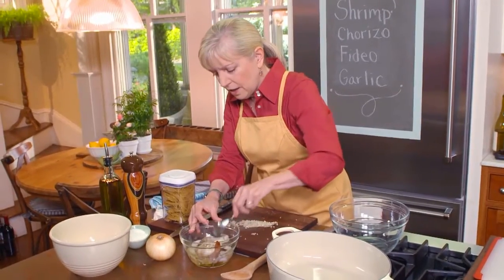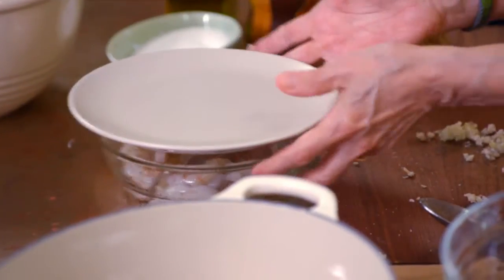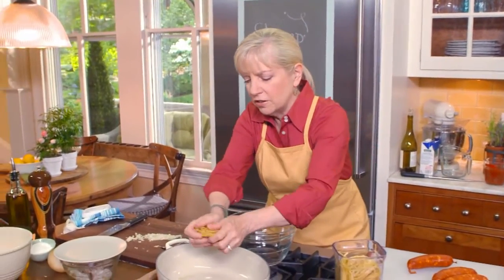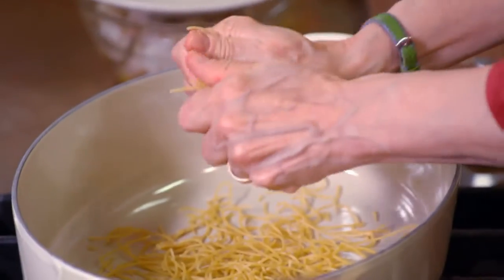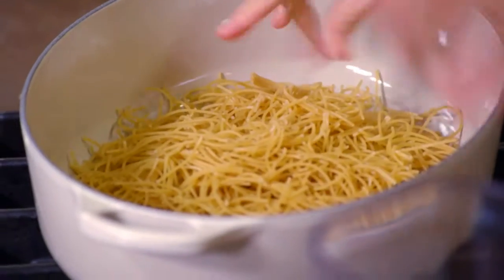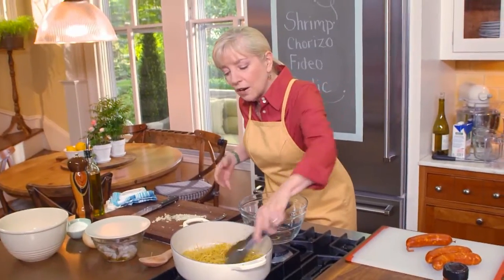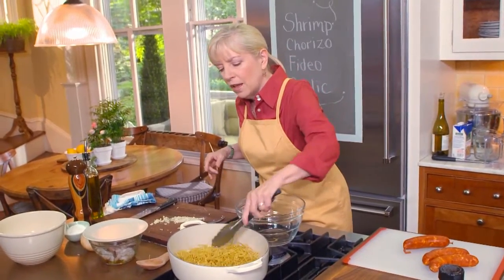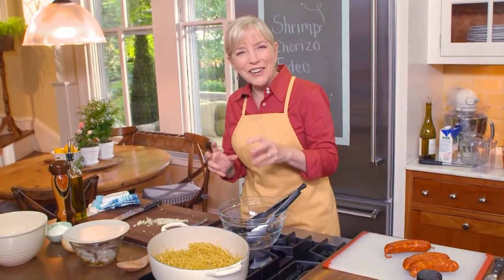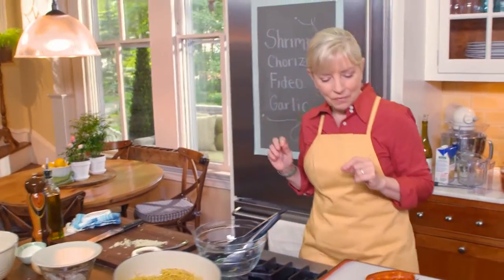This is eight ounces of noodles and I'm going to break them into two- or three-inch lengths. Starting in a cold pan, I'm adding two teaspoons of olive oil. Now I turn on the flame to medium and keep an eye on it while I prepare the rest of the ingredients. It's going to get very toasty and very brown and it can go quite fast, so don't walk away.